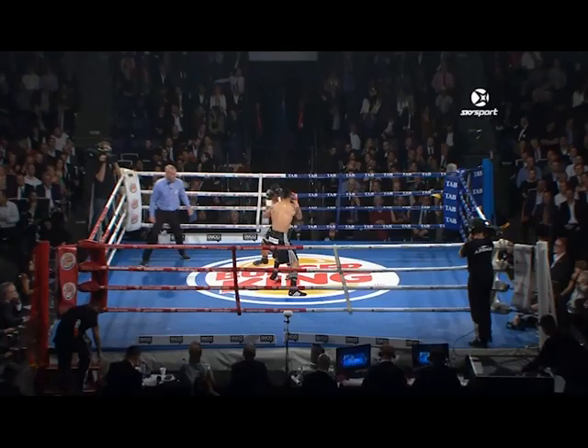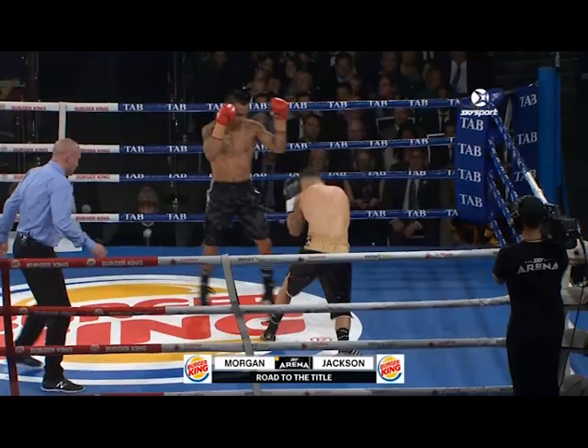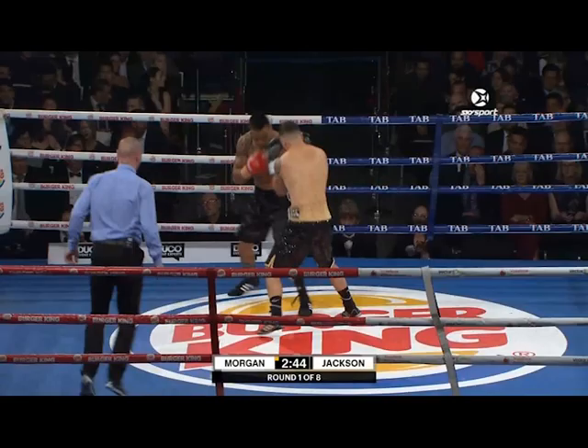Round number one. They're both in black trunks — Morgan has the gold trim on his. This is the best fighter that Morgan has faced, and it's a tough one for him. Jackson has fought international fights and is a very, very good fighter — very tough. He's been ten rounds nine times, including ten rounds with Anthony Mundine in Brisbane, Australia.